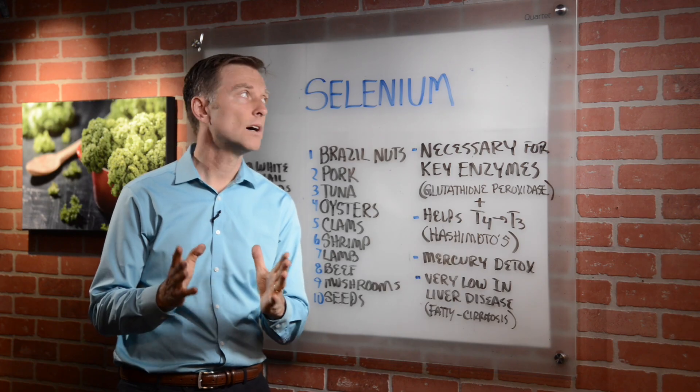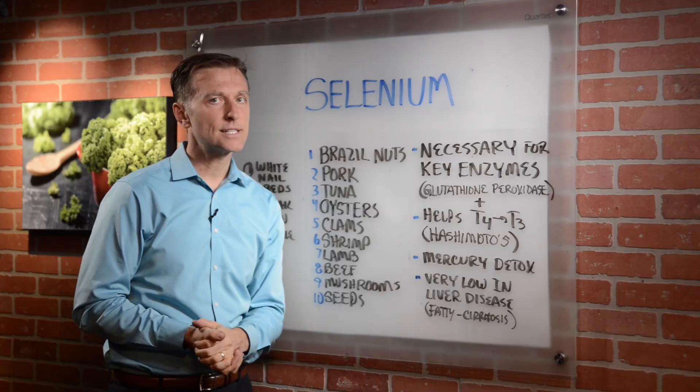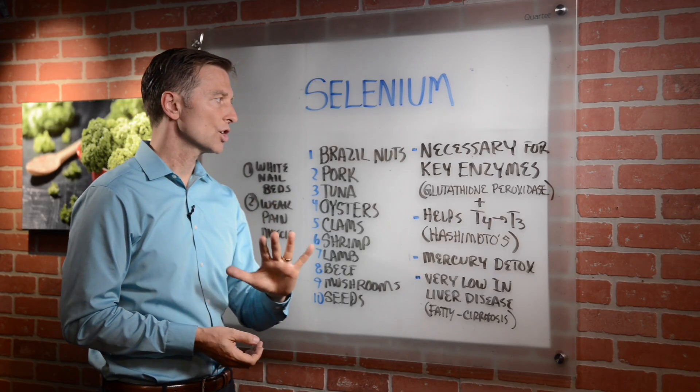Hi guys, we're going to talk about the importance of this trace mineral called selenium. It's necessary for three main things that occur in the body.